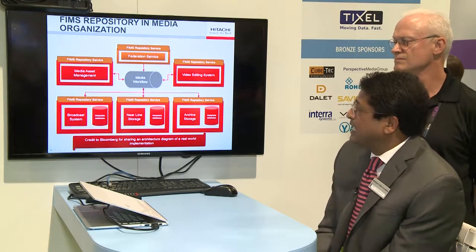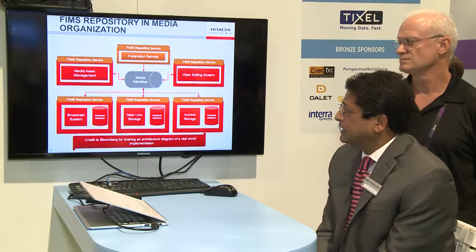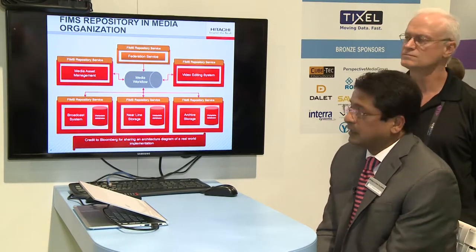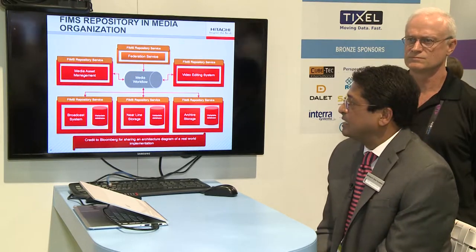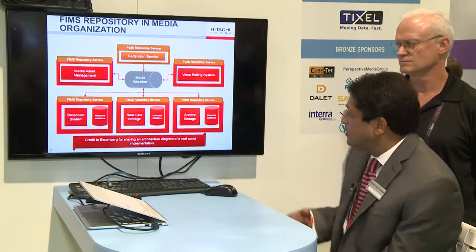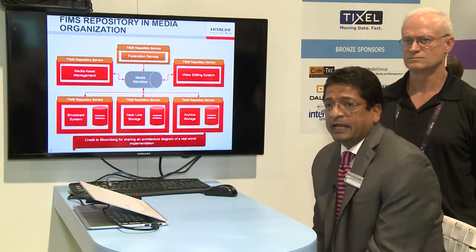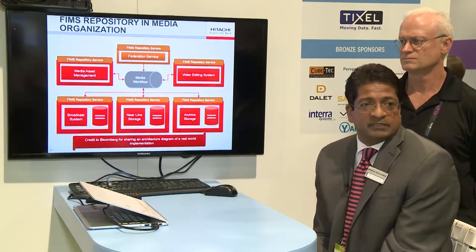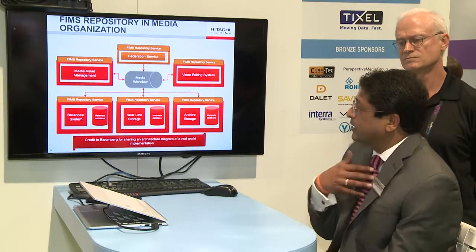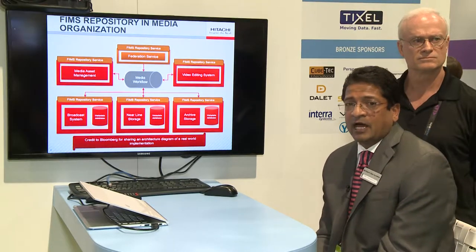Here's a great example from Bloomberg of what FIMS repository services can do for a media organization. They've used an orchestration service that leverages the FIMS APIs — not just for archive, but also for near-line storage, for production storage, as well as for media asset management and editing systems. So the scope of FIMS is really very broad, and our hope is that when vendors like us participate, we can make it highly usable, reliable, and universal.